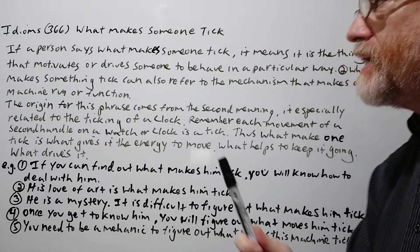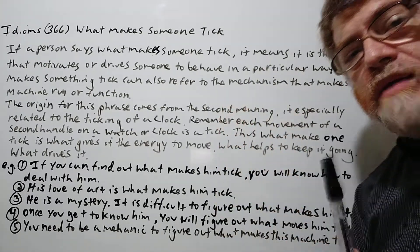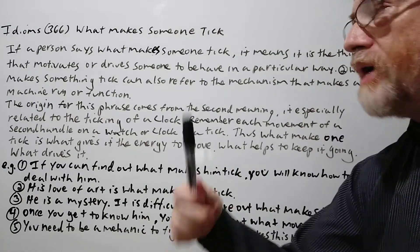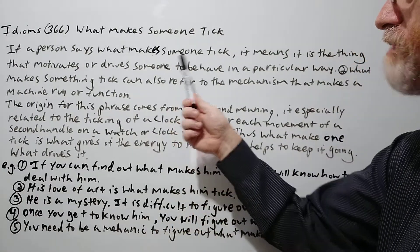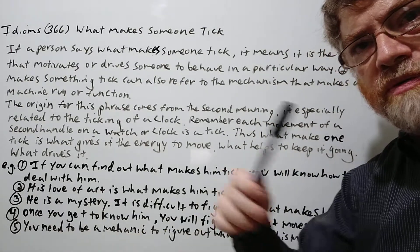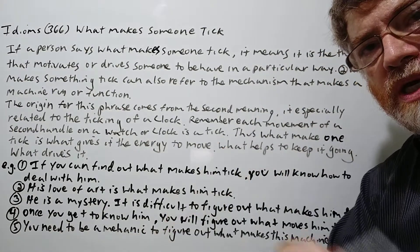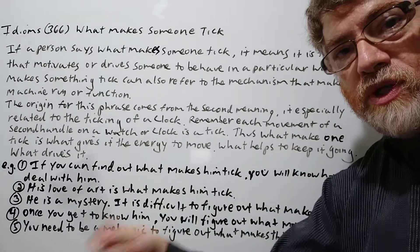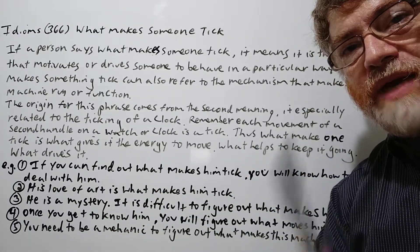If a person says 'what makes someone tick,' it means it is the thing that motivates them or drives them to behave in a particular way. It's what might stimulate them, give them their ambition, give them the enthusiasm to want to accomplish something. This is what makes them tick.